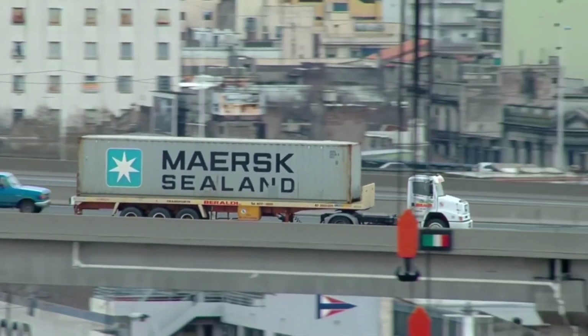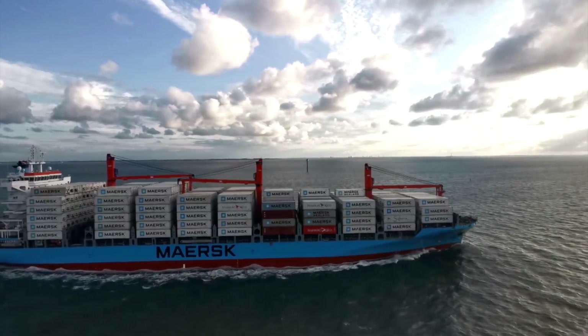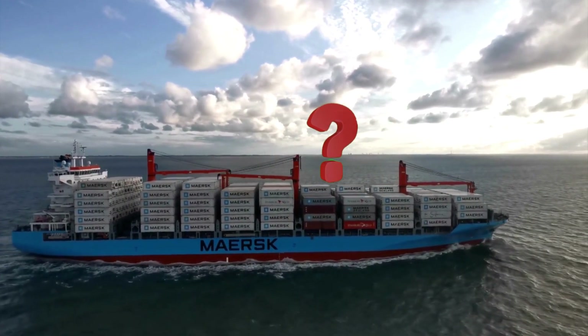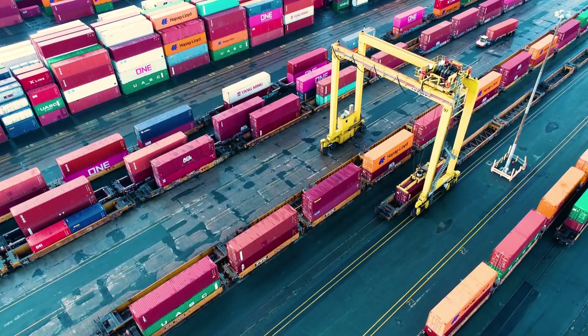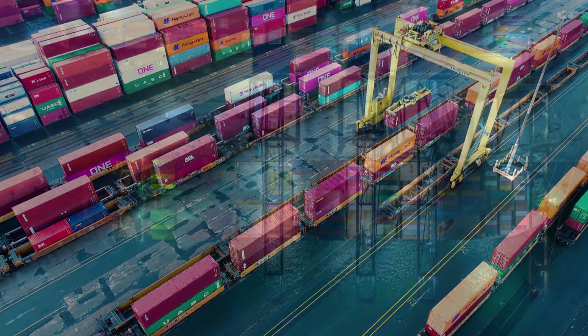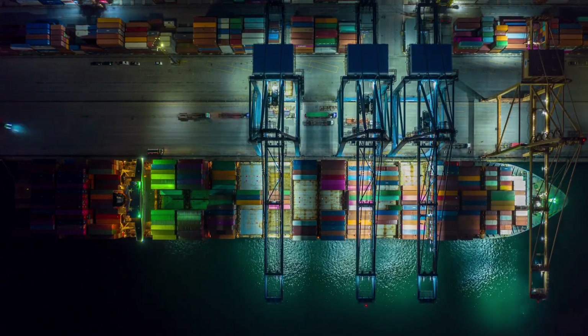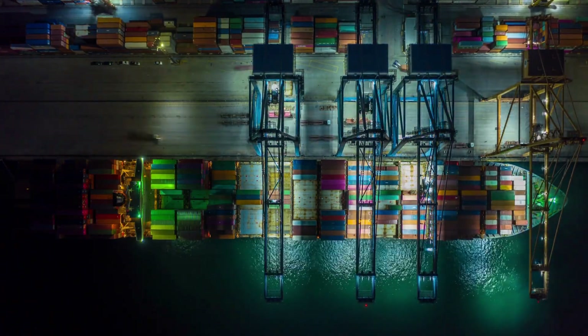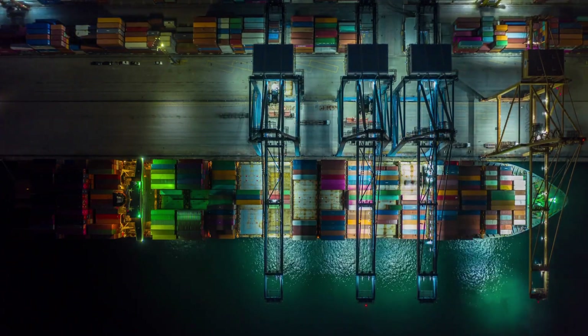You must have seen a container either on road or on a ship, but do you know how it got there? Today, we are going to explore the fascinating world of container shipping and the incredible process of loading or unloading container cargo from a container ship at super fast speeds.